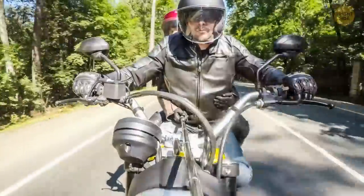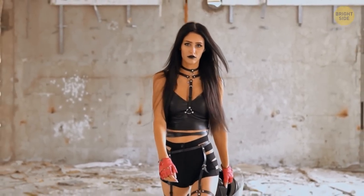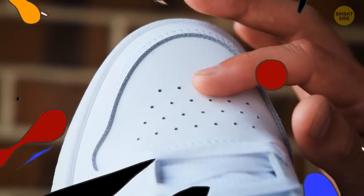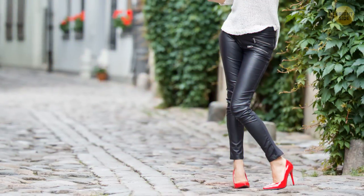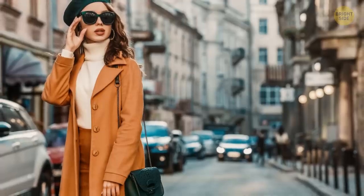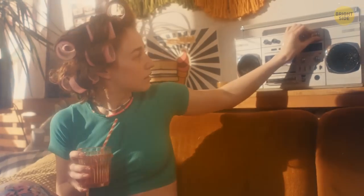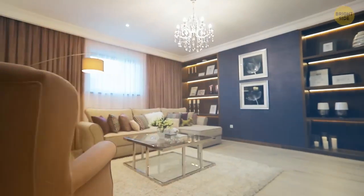Many years ago, leather was mostly seen as fabric for outerwear, but today stylists don't have any more prejudice. The best option is eco leather, which can be used for a whole bunch of items — pants, skirts, and even crop tops. Don't limit yourself to classic black; get creative and choose any color you like.